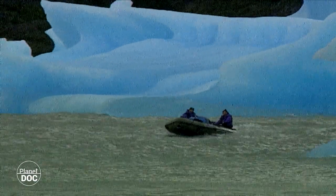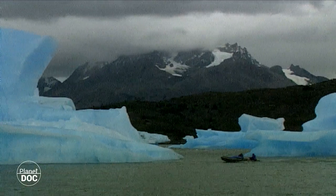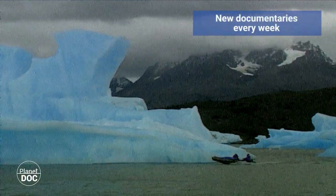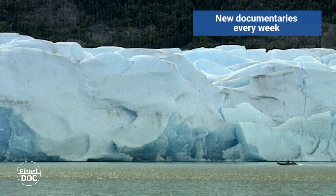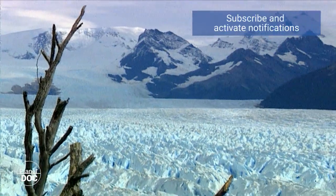Located near the Magallanes Peninsula, is one of the most impressive glaciers in the world: the Perito Moreno.